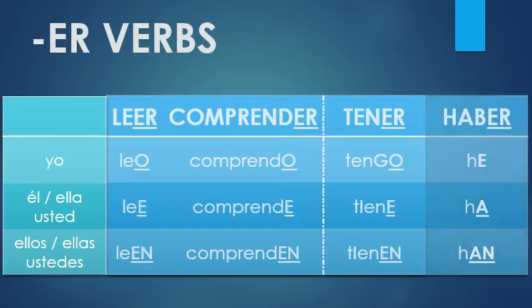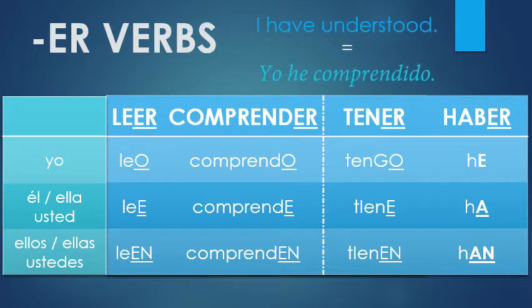Our next verb also means to have, but more in a grammatical sense. This is the verb you would use to form the perfect aspect. Like when we say in English, 'I have understood,' the Spanish would translate that as 'he comprendido.' You can see the present tense forms of haber here, and yeah, they're very irregular. You start off with an H, like the first person singular form of saber. And then this ER verb starts following an AR pattern for some reason with AH and ON.